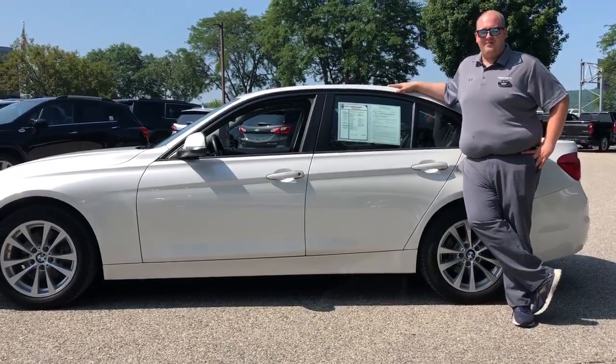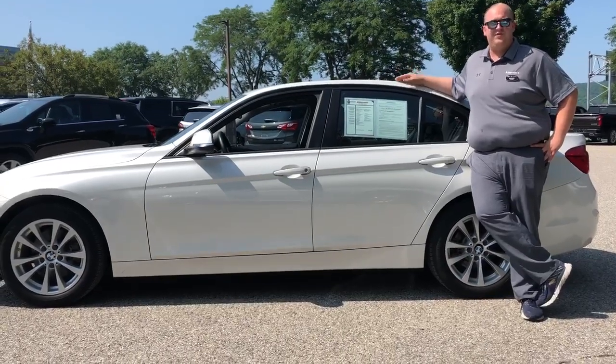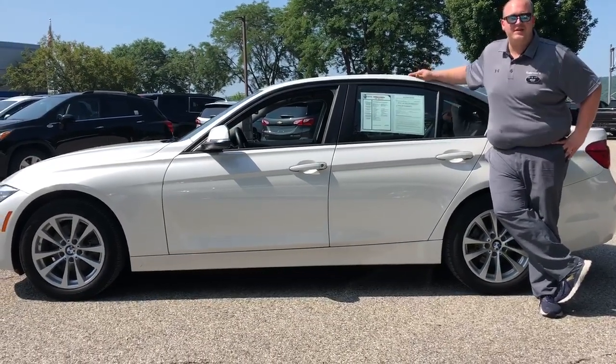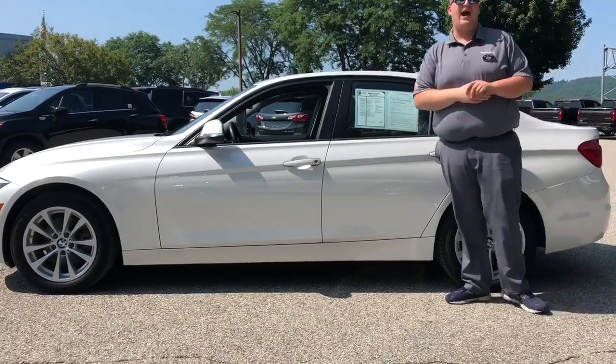Hey Facebook, Brian Olson here at Alderman's Chevrolet Buick and GMC. Today I want to talk with you about a vehicle as beautiful as I am. This is a 2016 BMW 3 Series 320i.